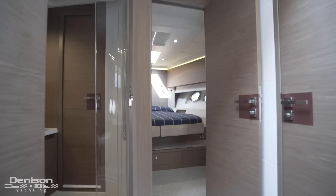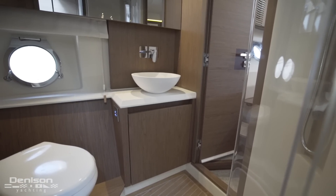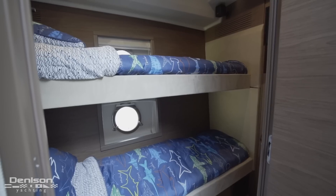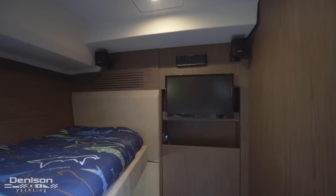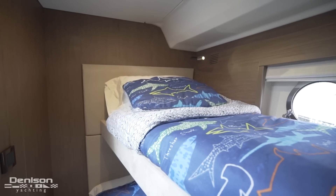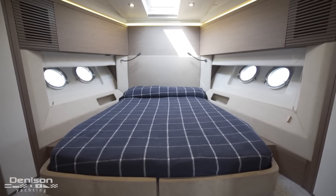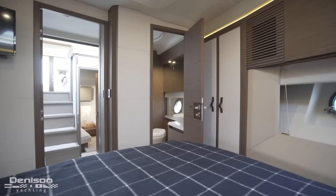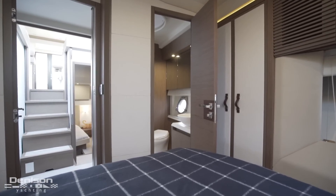Just beyond the master is the guest head. This head has an entrance in the passageway as well as an entrance from inside the VIP. Moving forward into the passageway, to starboard is this guest stateroom with an over-under layout. The third and final stateroom is the VIP. Here, there's a centerline queen berth with a skylight and an escape hatch overhead for natural light. Conveniently located in the VIP is the entrance to the ensuite.